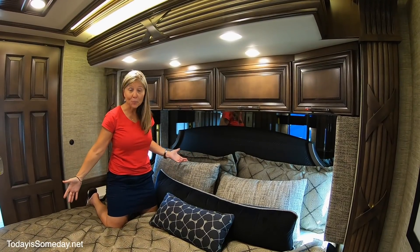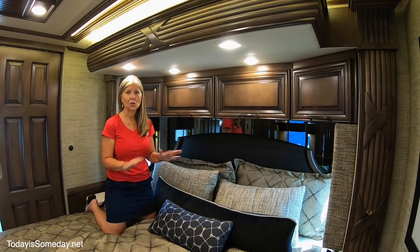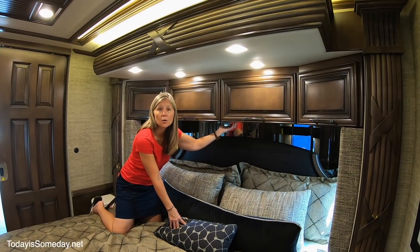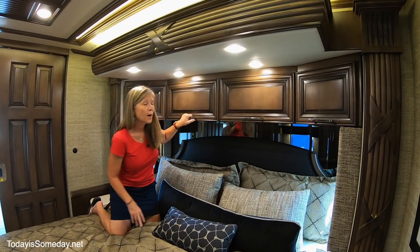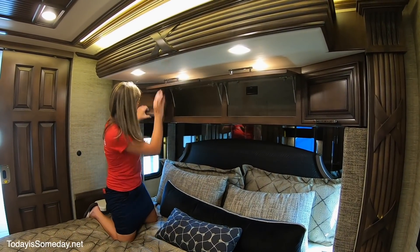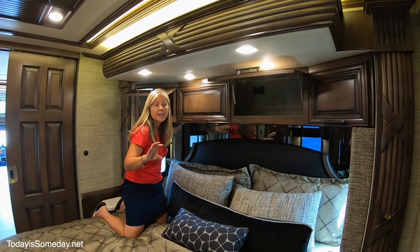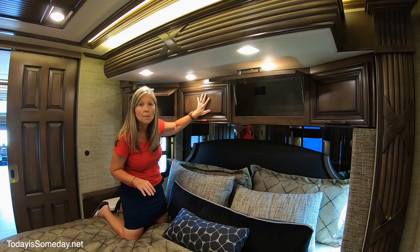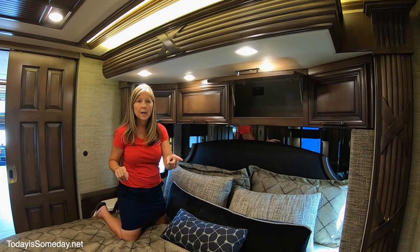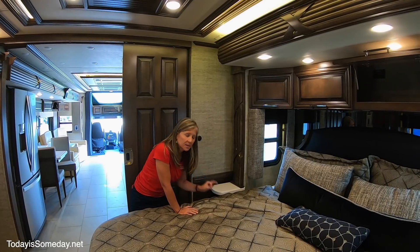Welcome to the bedroom. Anytime we tour an RV there are several things we look for that we think are really important, and so far this rig has them all. First of all, there's a control panel for the lights right here so once you get into bed you can turn lights on or off. They also have an outlet in the cabinets above. On each side of the bed is a cord drop so if you have a CPAP, your mask tube can drop through and you can keep your machine up here — there's a spot for two in case both of you need it.